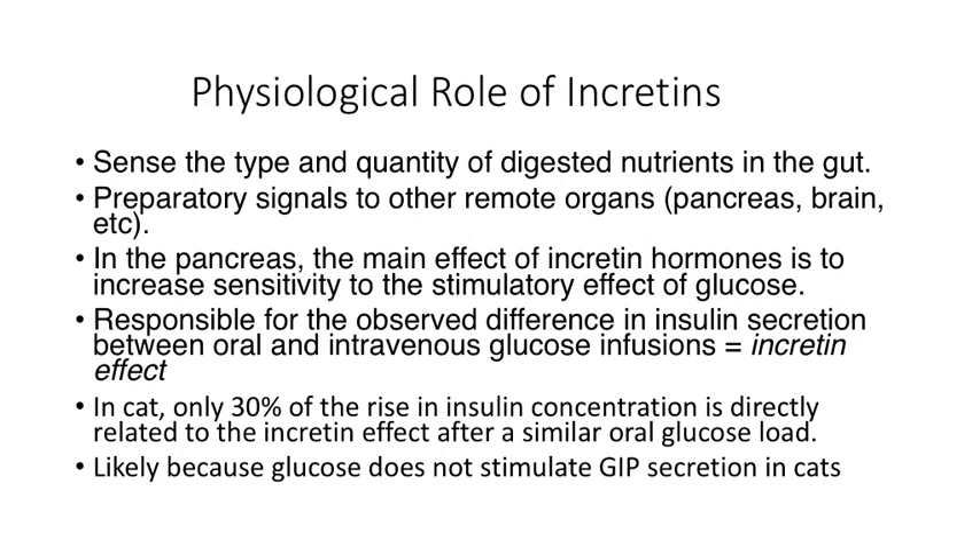In humans, if you're suspected of having some pre-diabetic condition, such as during pregnancy or otherwise, you will be given an oral load of glucose to test the entire axis — both the tendency for the beta cell to produce insulin, as well as the incretin effect to enhance that. In the cat, only 30% of the rise in insulin concentration is related to the incretin effect after an oral glucose load, so the differential between an IV and oral glucose tolerance test in a cat would theoretically be much less.